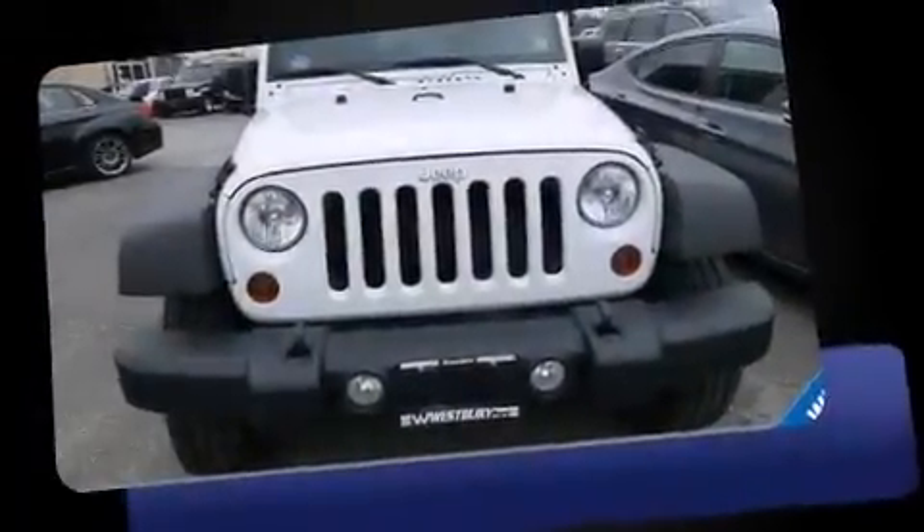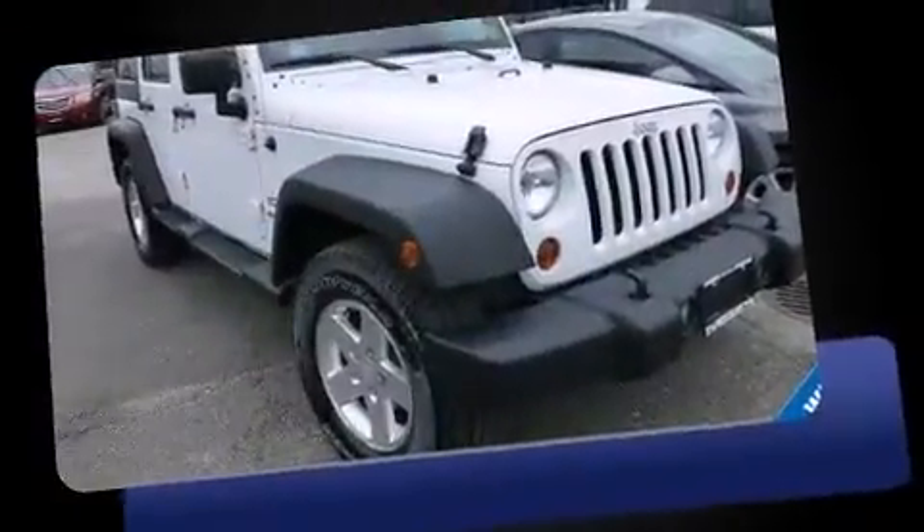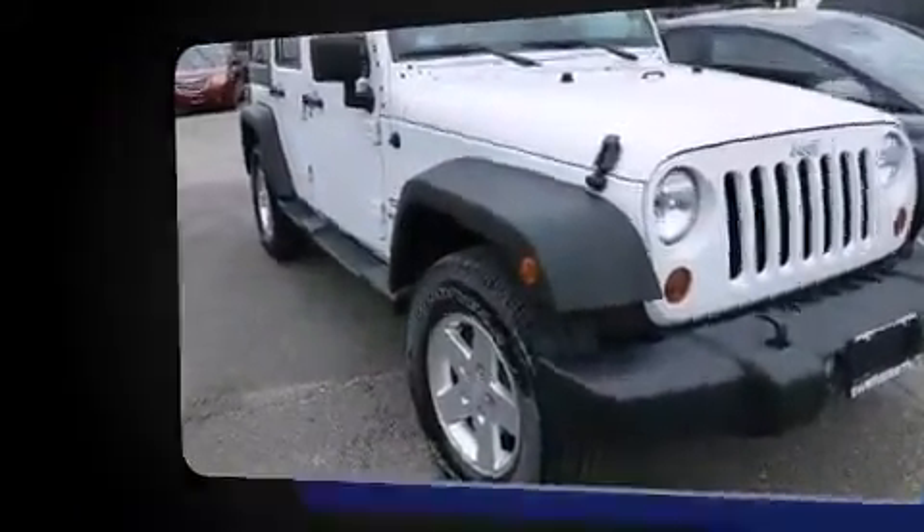Treat yourself to a test drive in the 2011 Jeep Wrangler Unlimited. It features an automatic transmission, four-wheel drive, and a refined six-cylinder engine.